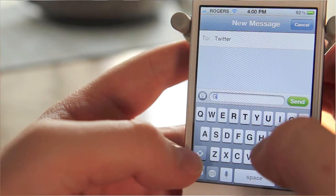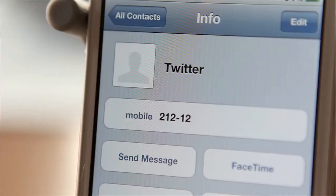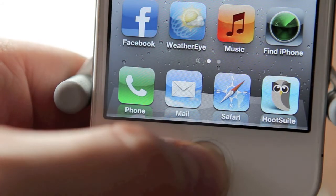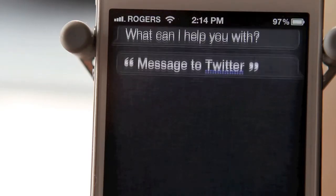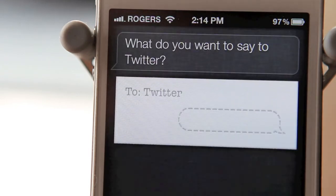Now that it's verified, go into your contacts and create a new one as Twitter. In the phone number box, use the country code you were provided. Now sending a tweet is as simple as saying 'Message Twitter.' What do you want to say to Twitter? This tweet is being sent via Siri.